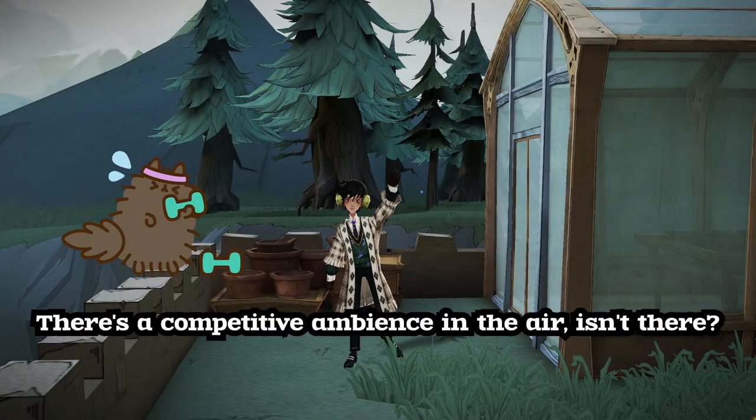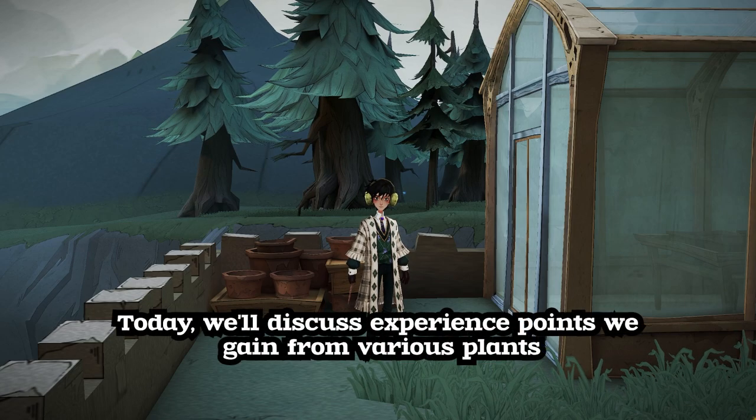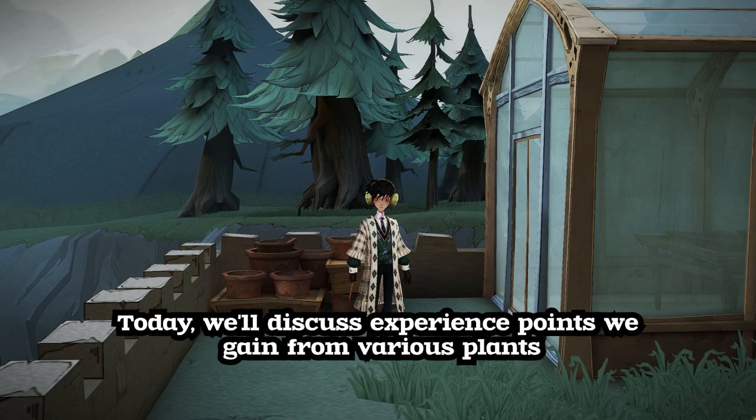There's a competitive ambience in the air, isn't there? But let's return to our plants. Today, we'll discuss experience points we gain from various plants.